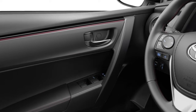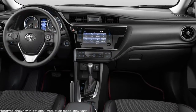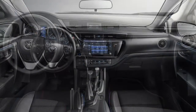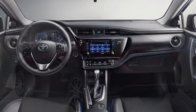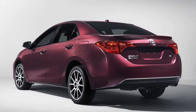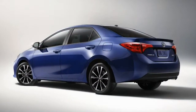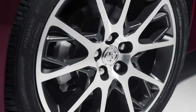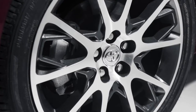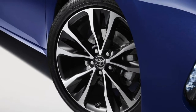Standard equipment on the base L model includes 15-inch steel wheels, bi-LED headlights, LED running lights, power mirrors, doors and locks, air conditioning, adaptive cruise control, a tilt-and-telescoping steering wheel, a six-way adjustable driver's seat and four-way front passenger seat, a 60/40 split-folding rear seat, a rear-view camera, Bluetooth connectivity, and a six-speaker Entune audio system with 6.1-inch touchscreen, voice controls, a CD player, a USB port, an auxiliary audio jack and, for iPhone users, the Siri Eyes Free voice control system.